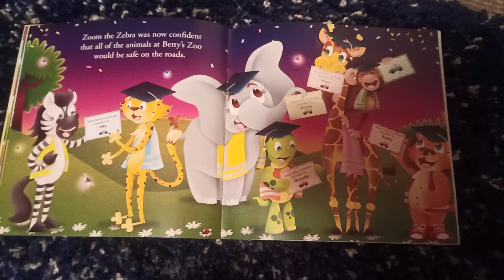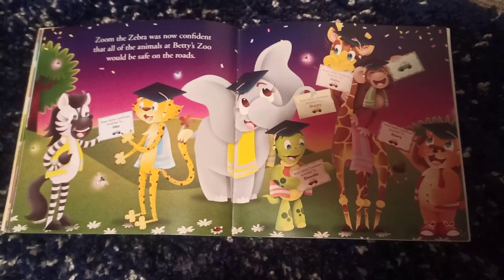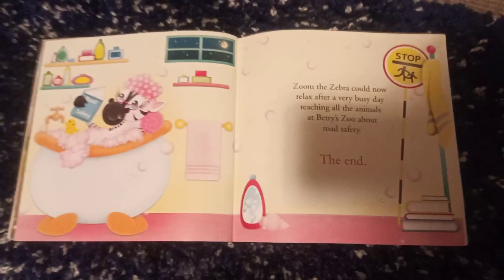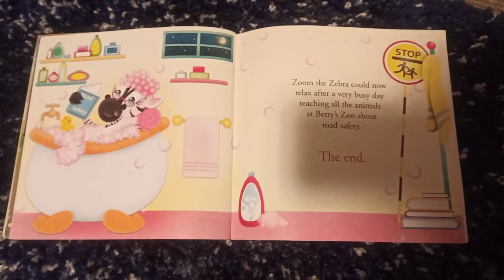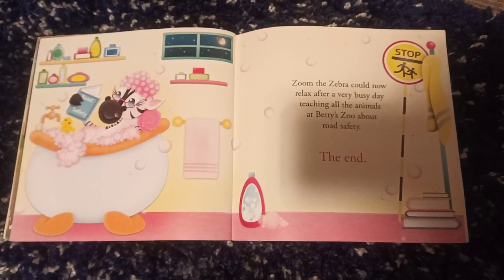Zoom the zebra was now confident that all the animals at Betu Zoo would be safe on the road. Zoom the zebra could now relax after a very busy day, teaching all the animals at Betu Zoo about road safety. The end.